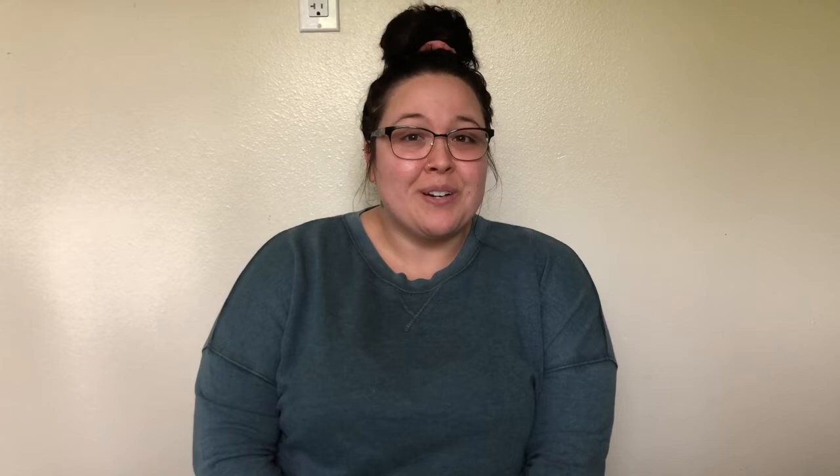This bird got its name because its wings flap so fast that it makes a humming sound. They can be so colorful and beautiful to look at. Can you guess which bird I'm talking about? The hummingbird!